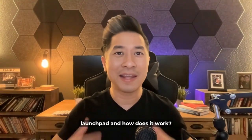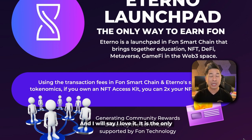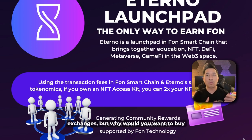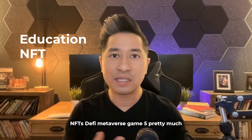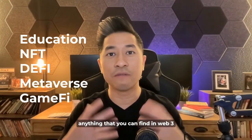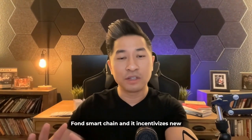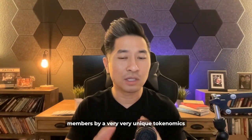Now let's go over Eternal launchpad and how it works. I was fortunate to be one of the first people to interact inside this dApp, and I love it. You can buy Fawn through the exchanges, but why would you want to buy Fawn when you could earn it? Eternal is designed to be a launchpad within Fawn Smart Chain, and it brings together education, NFTs, DeFi, Metaverse, GameFi — pretty much anything you can find in Web3. Eternal will be the gateway to Fawn Smart Chain.